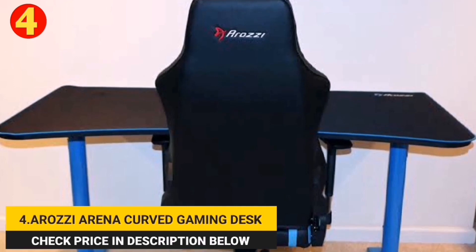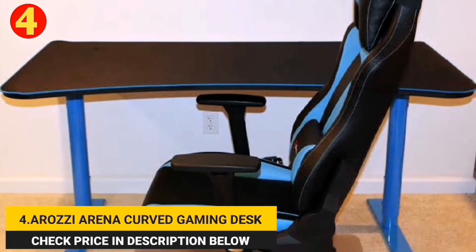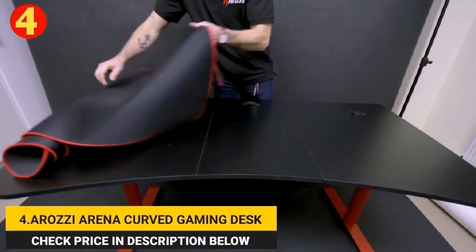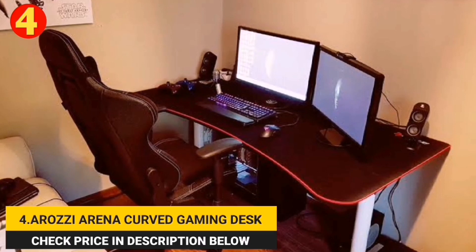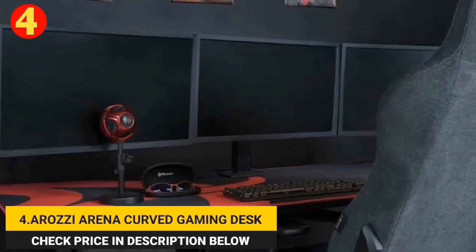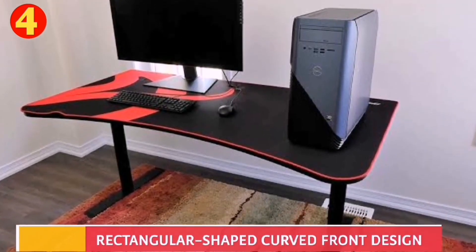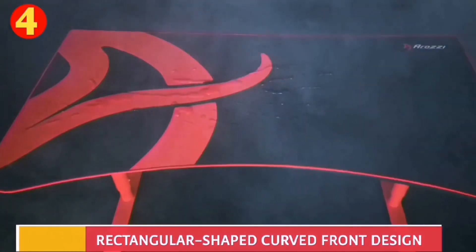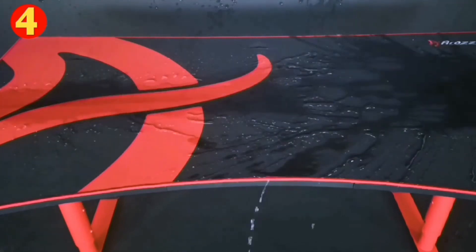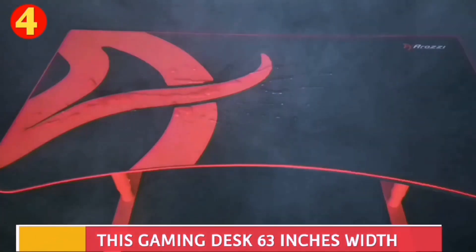Number 4. Arozi Arena Curved Gaming Desk. Another best gaming desk is the Arozi Arena, designed to provide a perfect gaming experience. The desk is rectangular-shaped with a curved front design that provides plenty of room to move around and play comfortably. It is made from a rigid MDF board, which makes it robust and long-lasting. The width of the desk is 63 inches, making it easy to place three large gaming monitors at the same time. Its depth is 32 inches and it is 29 inches in height. The desk's surface is fully covered with an interchangeable microfiber desk mat. It has a water-resistant coating, making it easy to clean and maintain. Its anti-slip rubber bottom keeps the desk mat in place, no matter how intense your gaming sessions get.